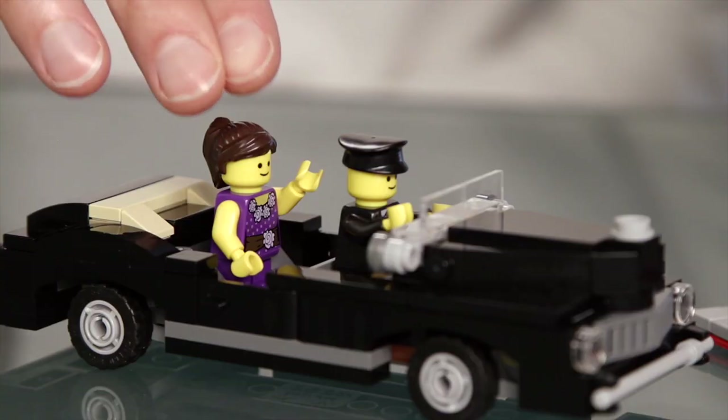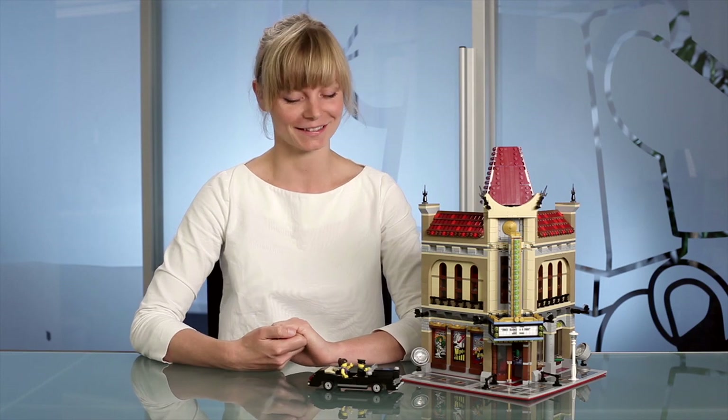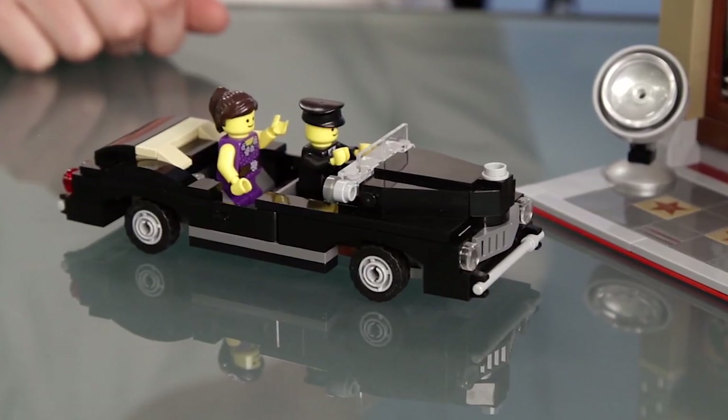And then there's a vehicle in this set. So we have our child actress minifigure arriving to the premiere night in a classic black limo.